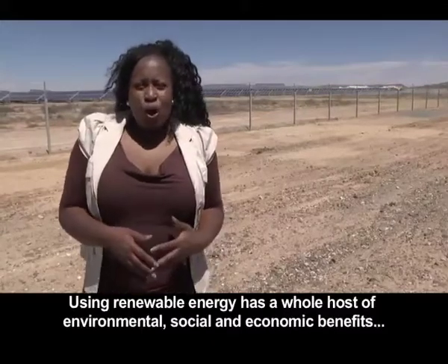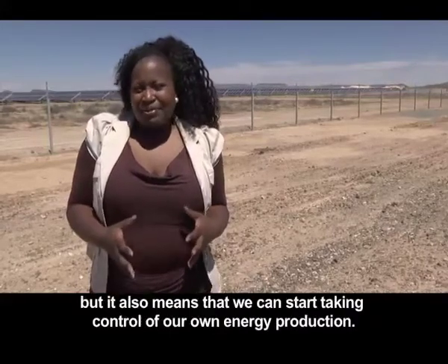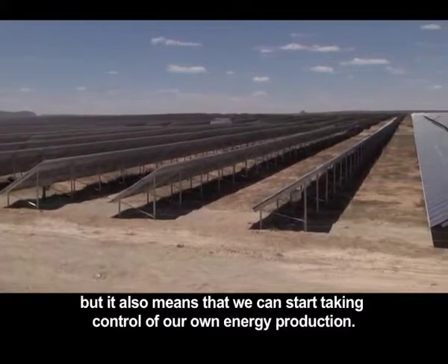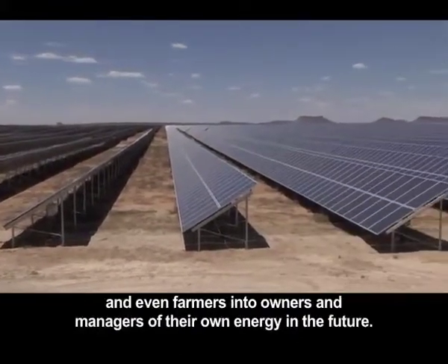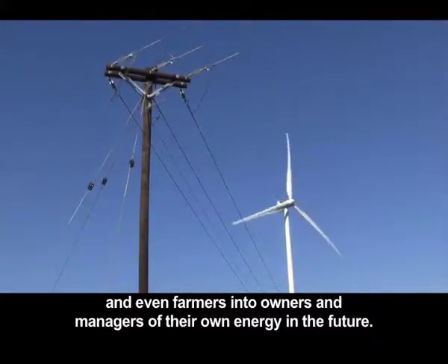Using renewable energy has a whole host of environmental, social and economic benefits, but it also means that we can start taking control of our own energy production. It has the potential to turn families, businesses and even farmers into owners and managers of their own energy in the future.